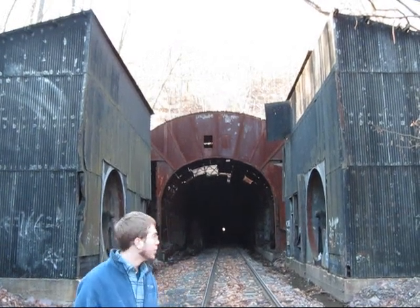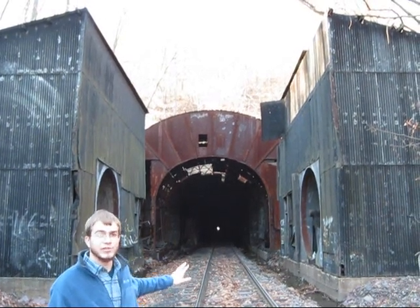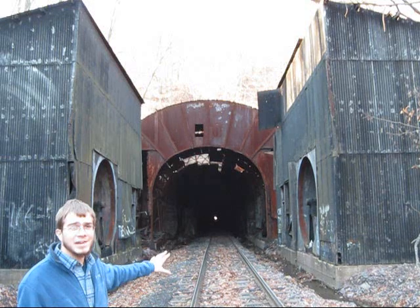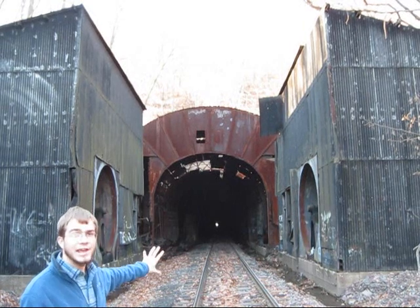One intriguing feature is that it has these two ventilation fans here, and two, it actually intersects mine workings. First, we'll talk a little bit about these ventilation fans. On each side here, you can see that there are two fans. These fans didn't draw air out, but they actually pushed air in.